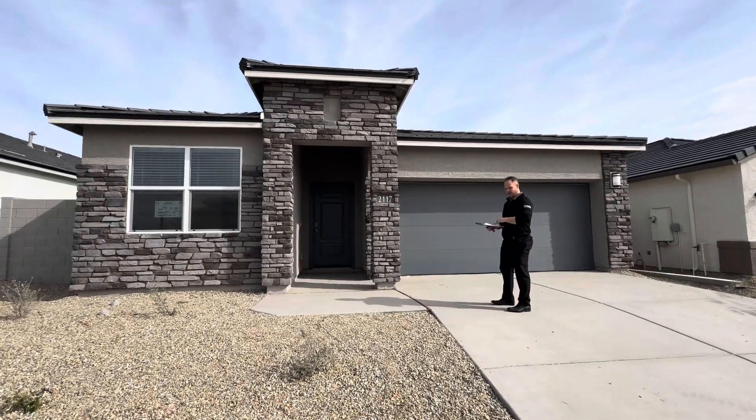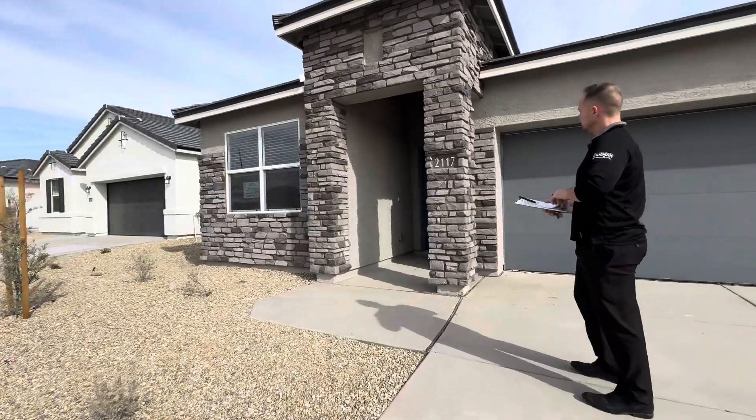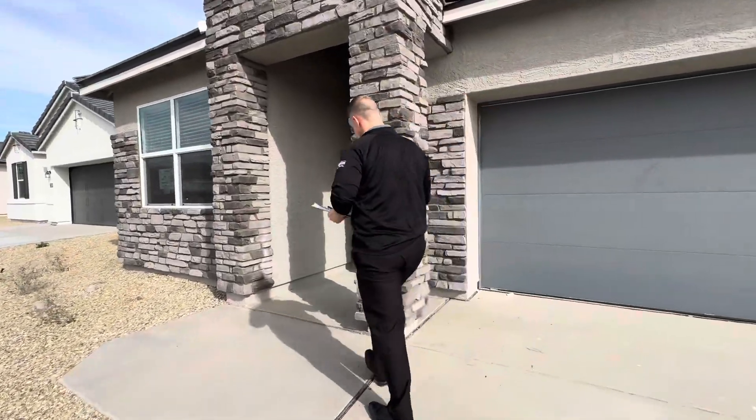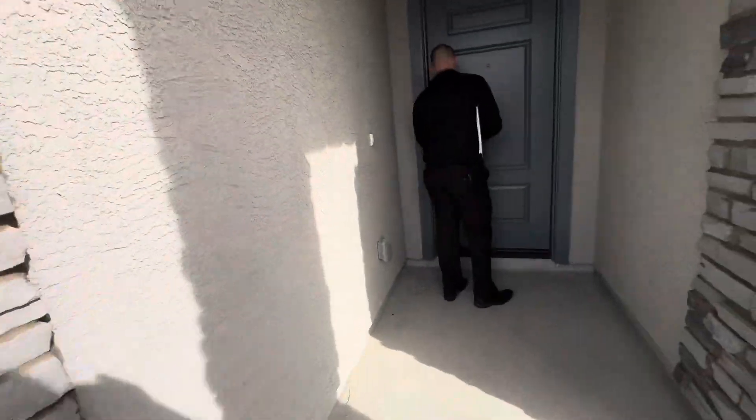All right, so this is the actual home — this might be the one you came to see. Let's open her up. This is a larger lot here; in this section of the neighborhood, the lots are a little bigger.